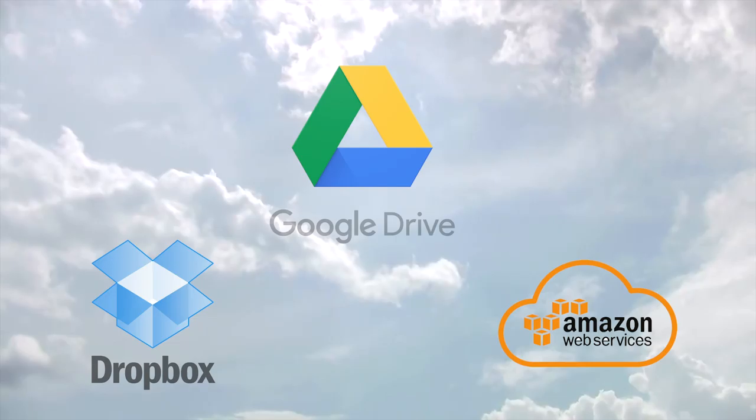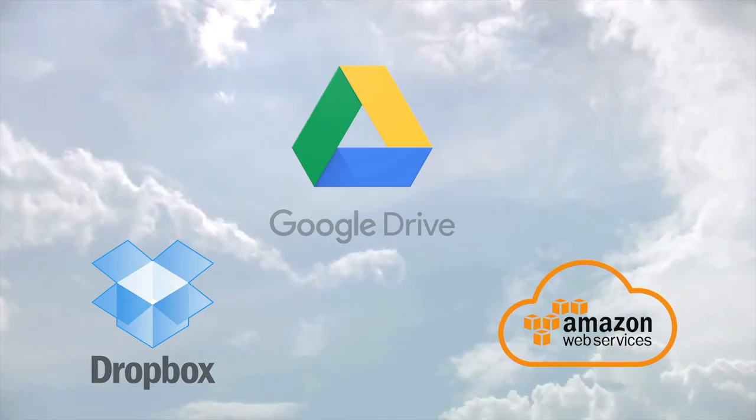Back up your files — and you want to do so in three places. Number one: back them up to a cloud service. That could be your Google Drive, that could be Dropbox, it could be AWS. I've used all three services and I use Google Drive regularly.